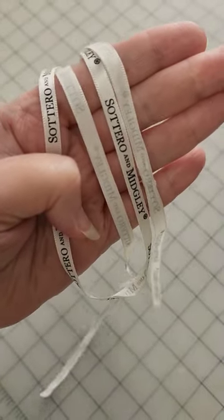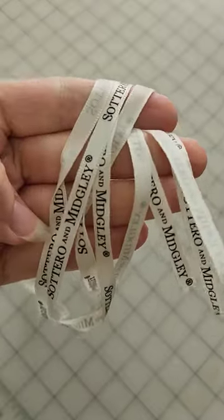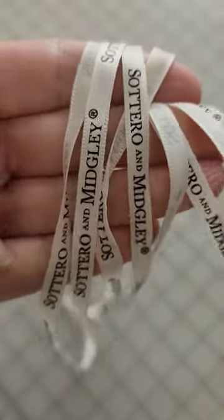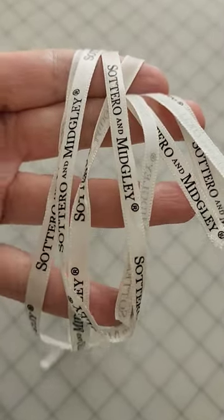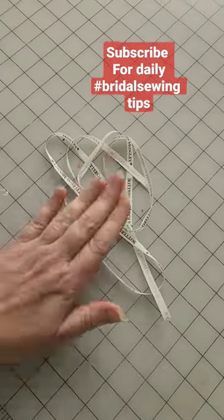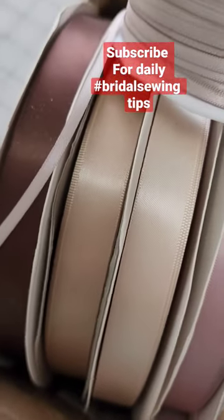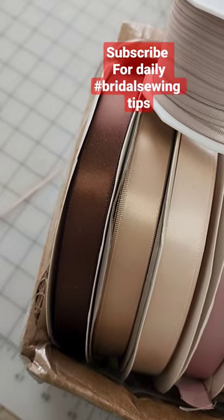How many times have you gotten pictures back from your lovely bride and there were branded hanger loops showing through the illusion sides of her bodice? I'll tell you how you prevent that from happening. I always cut these out and trade them out for hanger loops that are going to be a better match for her skin tone. Problem solved!